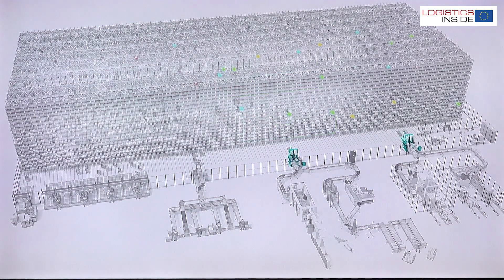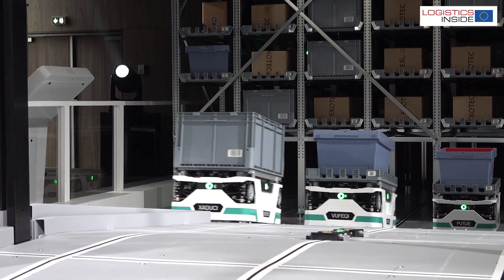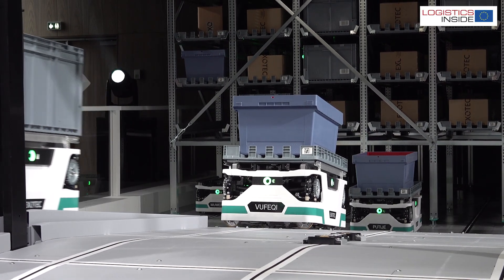When we started with the Skypod system, we focused on the storage. I think the future of Exotec is really to manage the entire warehouse. What's coming next will be everything around the system.